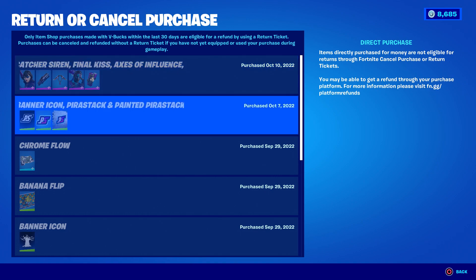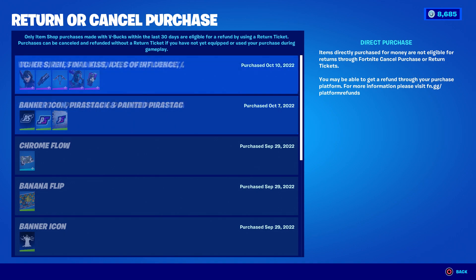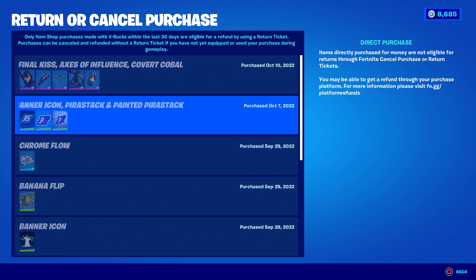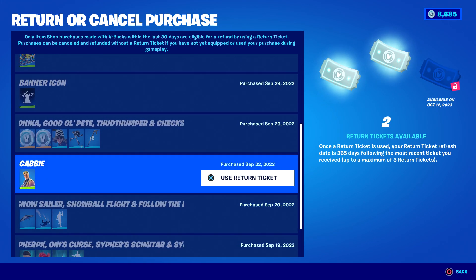Let's click into this and you can see the things I recently bought. Oh, you can return big bundles like this — I did not know that. I can return a gift? This was a code I redeemed... just kidding, I can't return any of these. I mean I bought this with real money so I guess you can't return those. Anyway, here's what I actually bought that I can use a return ticket on.